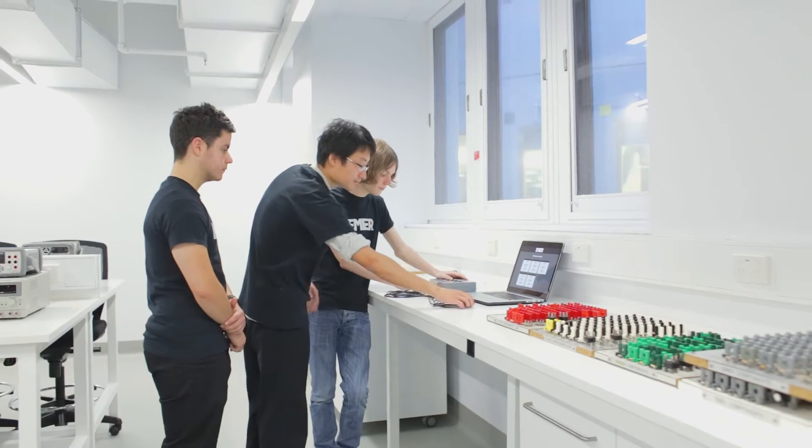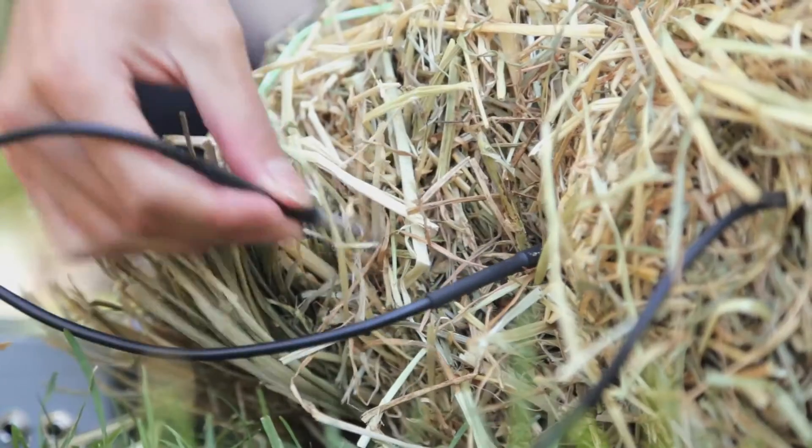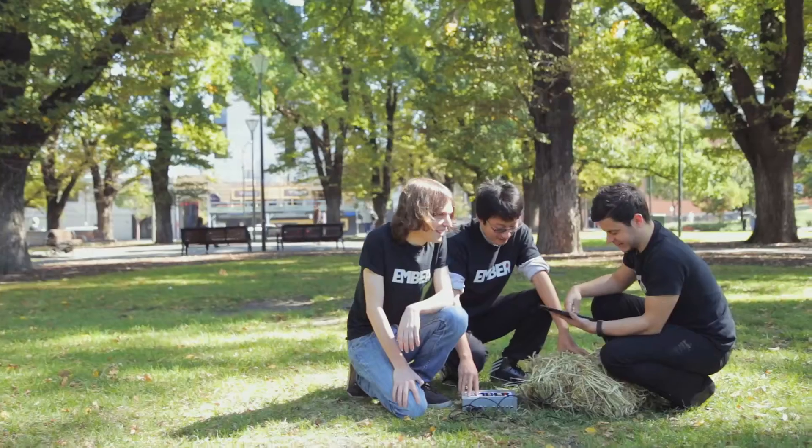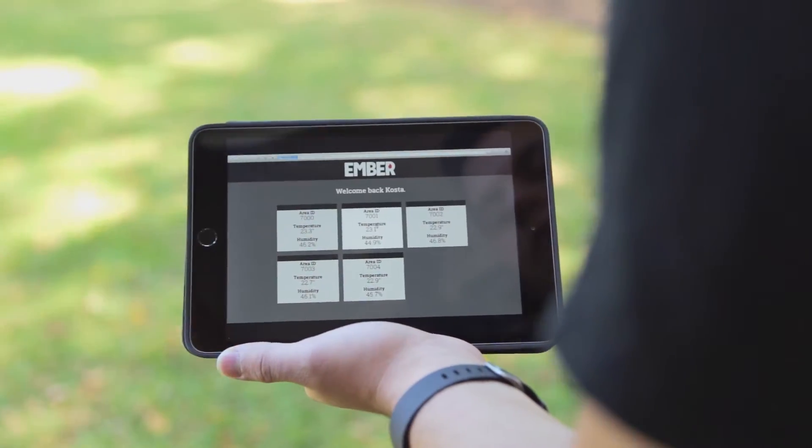The Telstra M2M Challenge is a challenge that Telstra runs every year to try and develop new M2M technologies. EMBA is a haystack monitoring and alert system — it monitors the temperature of a haystack, and when that temperature becomes hazardous or dangerous, we alert the user, being someone in agriculture or a farmer.